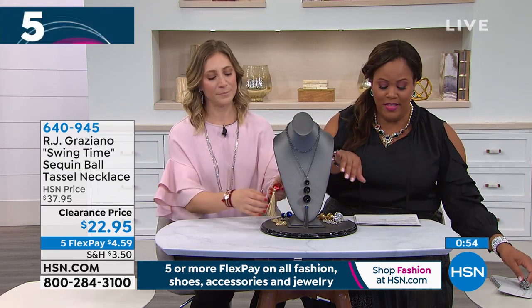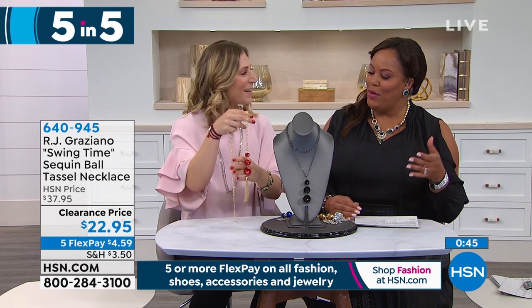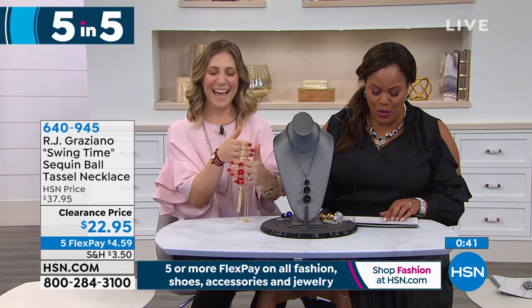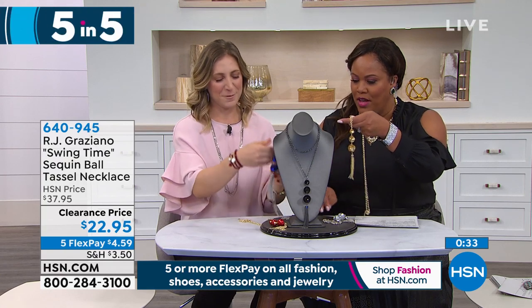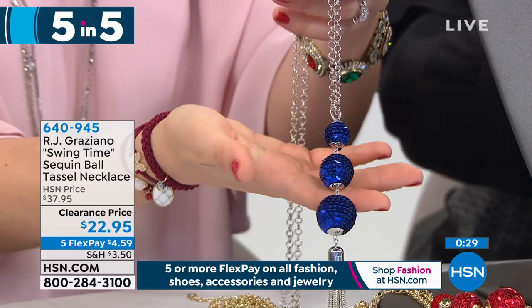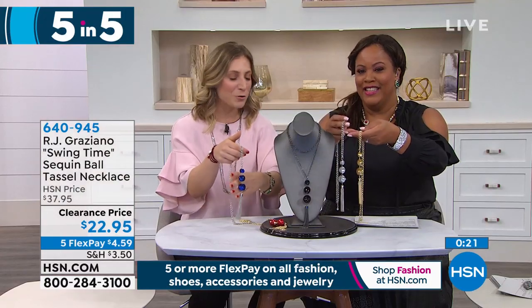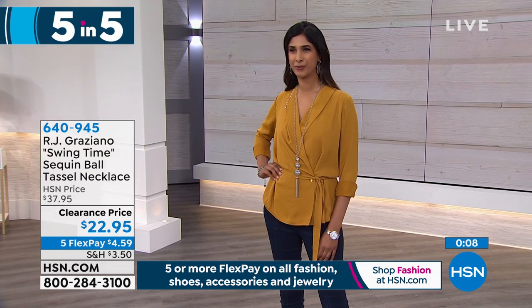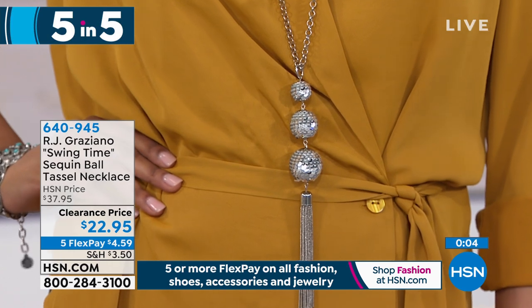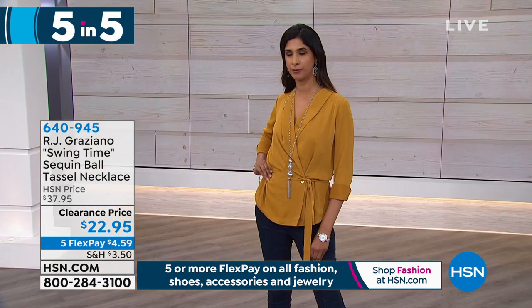Continuing with RJ Graziano — this is your sequent ball necklace. New Year's Eve is right around the corner. We have several colors: red, beautiful black, gold, blue with silver tone, and silver. They're all done with sequins that give the appearance of crystals or stones — unique, fun, and reminds me of a little disco ball. These are all very limited. $22.95, five flex pay — $4 and some change to get this home. 36 and a half inches in length. You will definitely wear it during the holidays. Next, this is your women's crystal-accented mesh bracelet watch — very, very feminine, looks so expensive, in silver tone and gold tone.